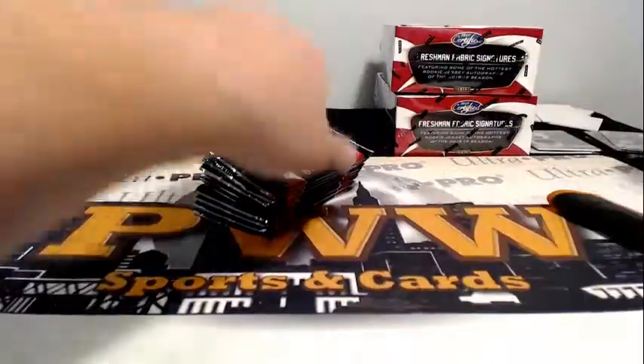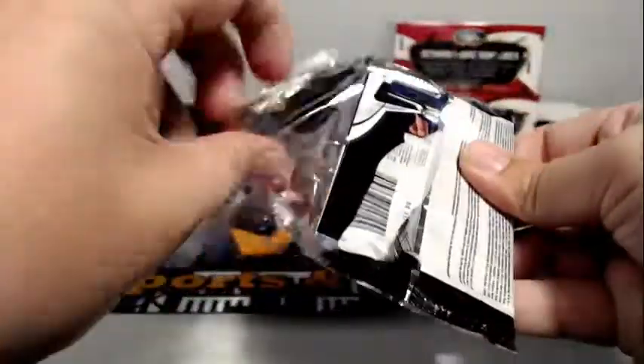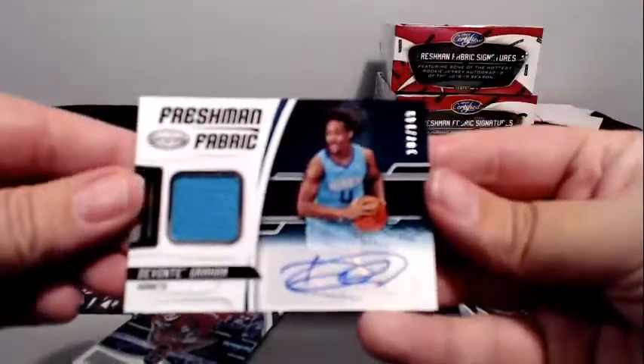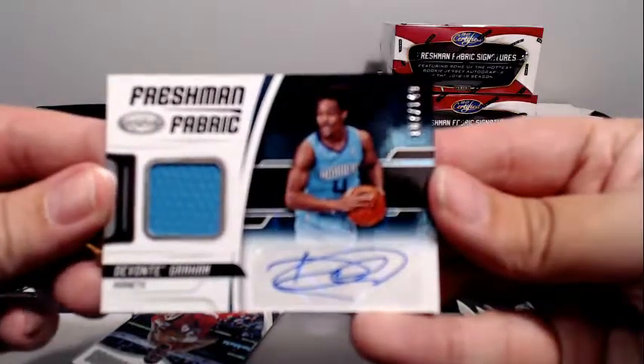Anthony Davis gold team! Anthony Davis gold team — Freshman Fabric auto jersey relic, 107 out of 149!